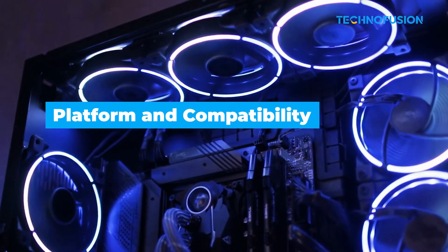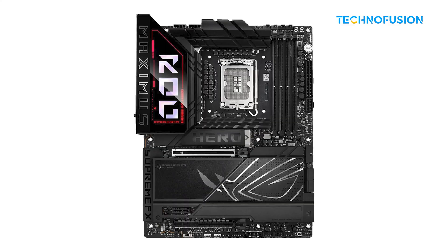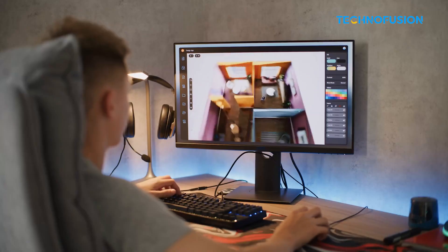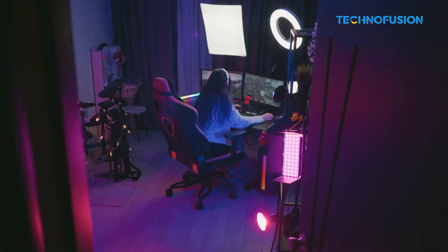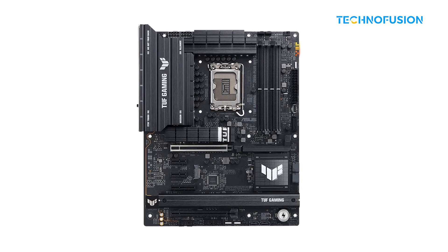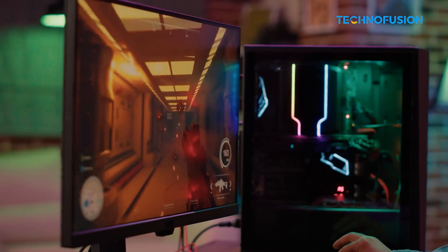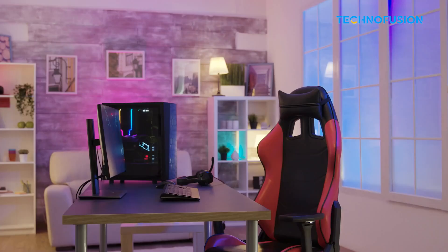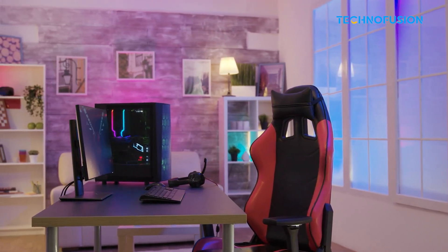You'll need a new motherboard for these. Intel's moving to the LGA 1851 socket and 800 series boards like the Z890. They're dropping DDR4 support completely, so you'll need DDR5 RAM, which can be a bit pricey if you're upgrading from an older setup. The platform still offers lots of PCIe lanes, good for GPUs and fast storage, and works fine with USB-C setups and Bluetooth devices. But if you just upgraded recently, the socket change might be a little frustrating.